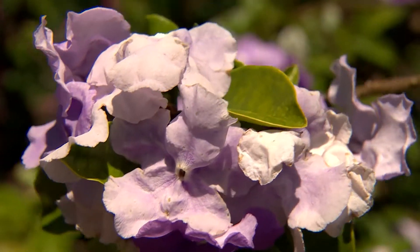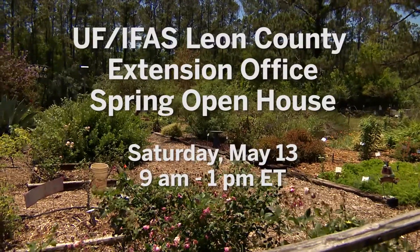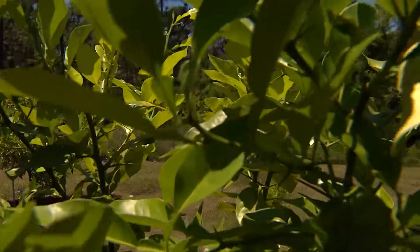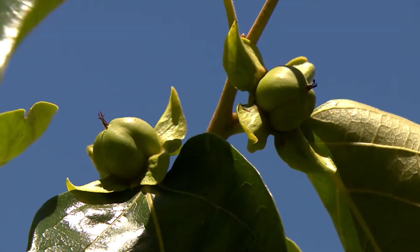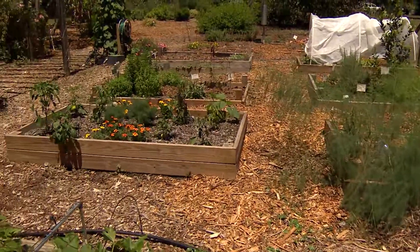Many will be on hand to help answer your garden questions at the open house on May 13th from 9 a.m. to 1 p.m. Eastern. You can learn more about the program or about a variety of other topics like Florida wildlife, landscaping, plant and tree identification, the 4-H chicken program, and more.